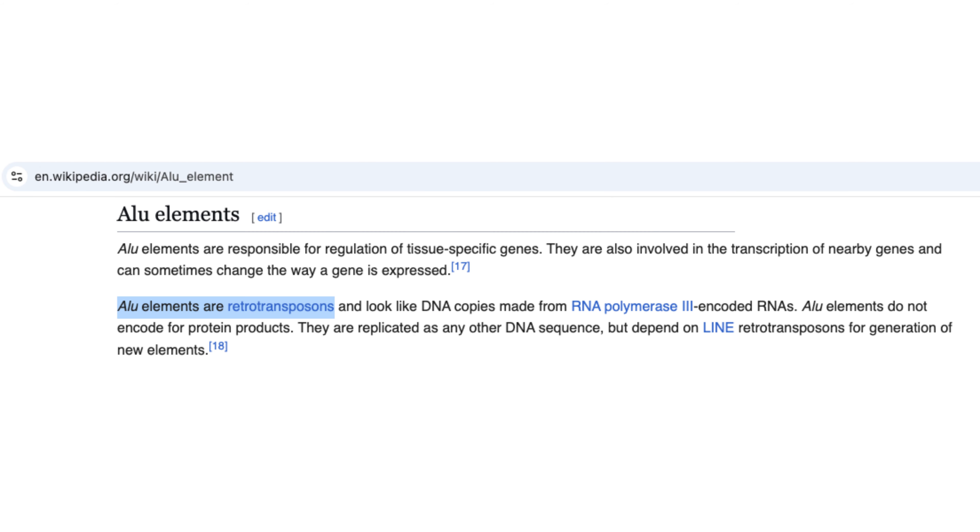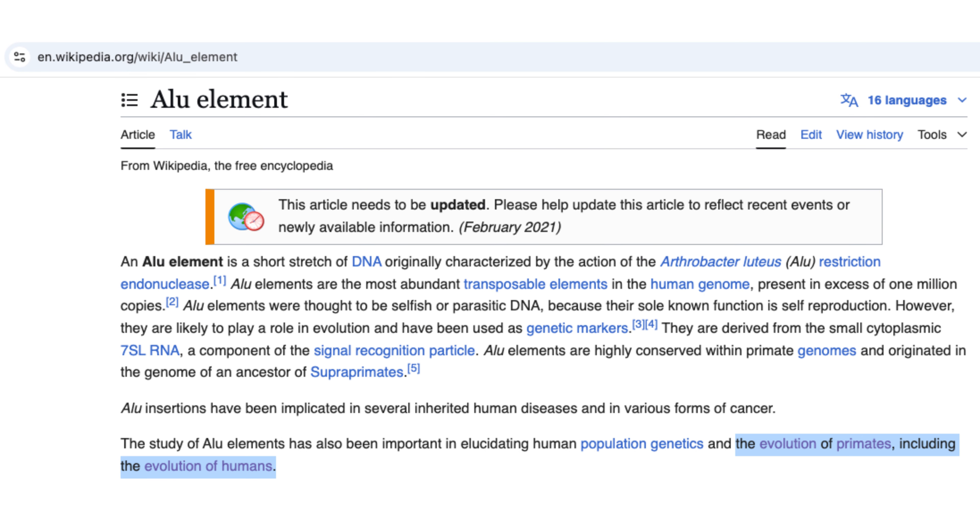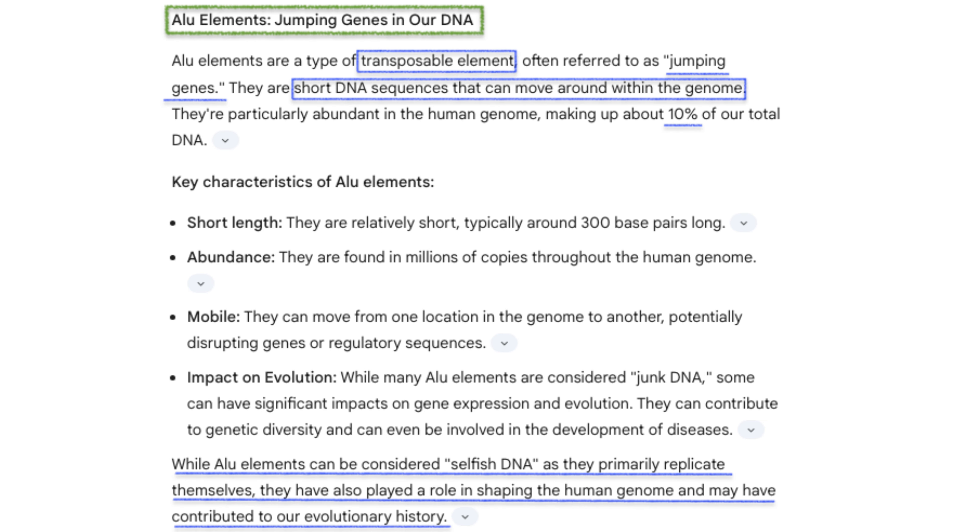The genetic factor behind tail loss is centered on a sequence called Alu Elements, which is a type of retrotransposon, or jumping gene, that copies itself and inserts into new locations within the genome. Alu Elements are common in the human genome, making up roughly 10% of our DNA. These sequences do not typically serve a functional purpose, but can sometimes disrupt gene function if they are inserted near or within an essential gene.